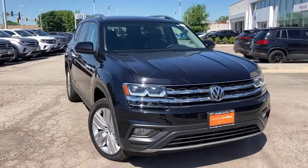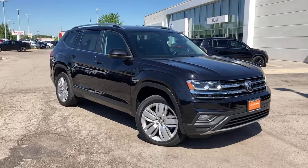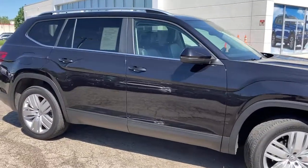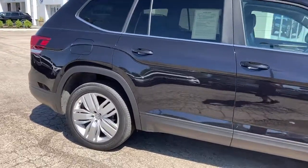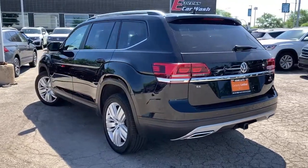Check out this 2019 Volkswagen Atlas. This vehicle is an outstanding buy with fewer than 25,000 miles on the odometer. Take a tour of this spacious, comfortable Volkswagen Atlas, the midsize SUV that offers your family a world of convenience and capability.